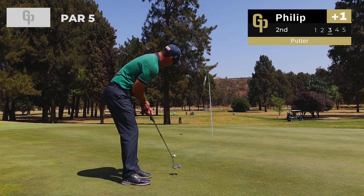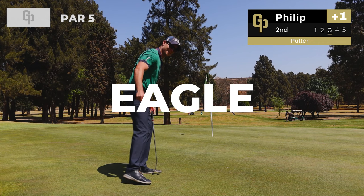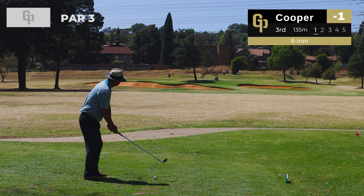Let's see if Phillip can stick it close. Oh he's hit it — it's good, it's tracking — oh get in! Eagle on the second hole! That brings us back to one under.